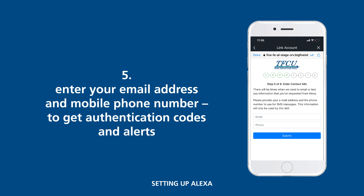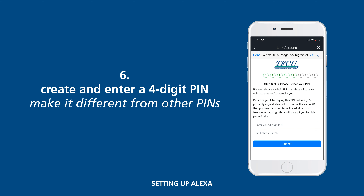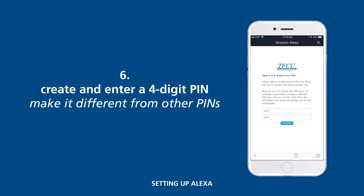Next, enter your email address and your mobile phone number. Now create and enter a four-digit PIN. Remember, you'll be saying this PIN out loud when you start using the skill on Alexa, so make this PIN different from your other sensitive PINs like your ATM.